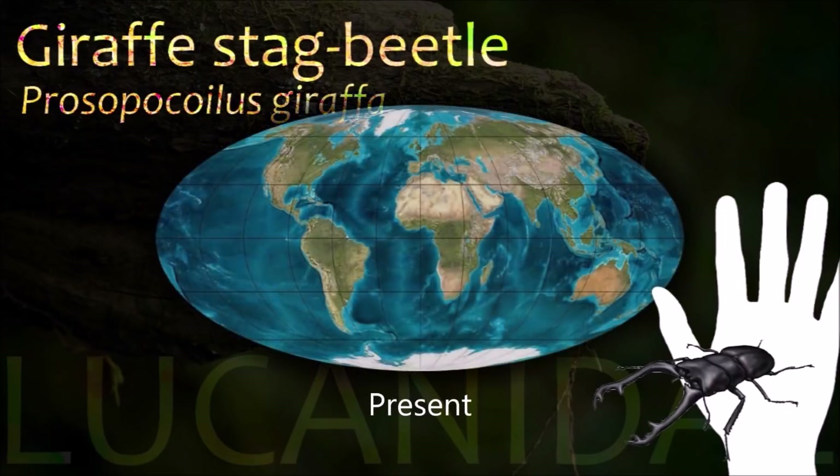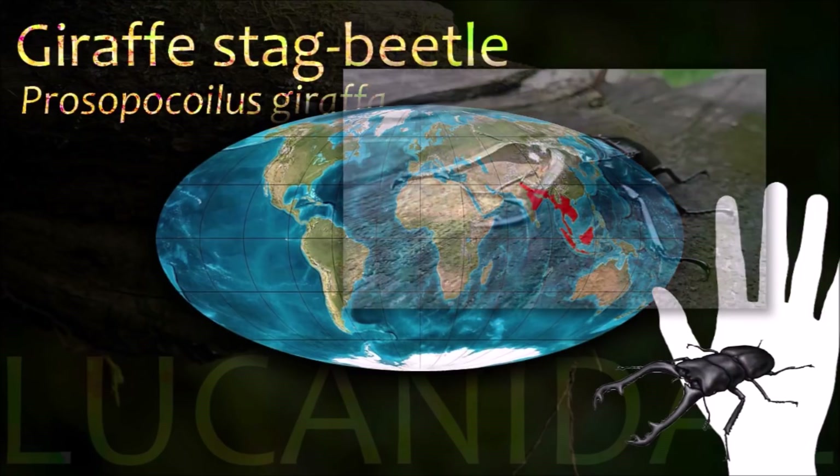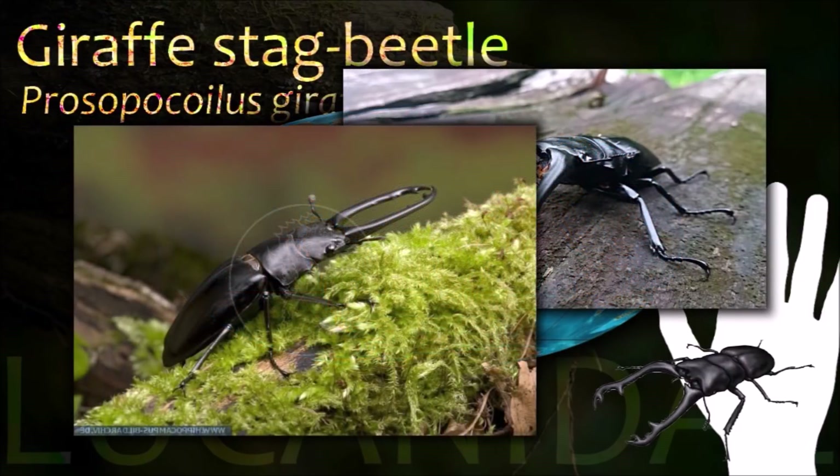The giraffe stag beetle is the world's largest saw-toothed stag beetle with long and sharp jaws, and is also one of the largest stag beetles in the world.